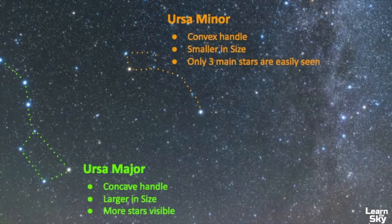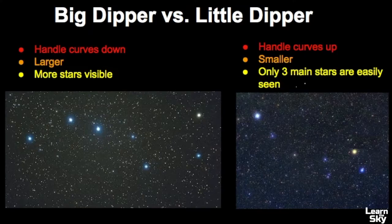Another thing worth talking about are the differences between Ursa Major and Ursa Minor — really the Big Dipper and Little Dipper. Ursa Major has a concave handle, it's larger in size, and more of its stars are visible and of similar magnitude. Ursa Minor's handle curves in a different way when you compare it to Ursa Major, it's a smaller constellation, and only three of its stars are really visible in the sky. Comparing them side by side, the handles are different and most of Ursa Major's stars are visible, whereas in Ursa Minor only three are bright.